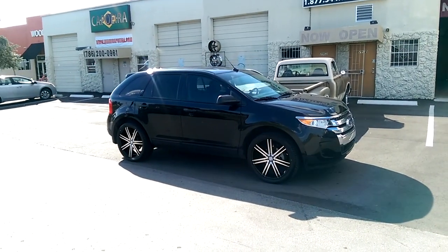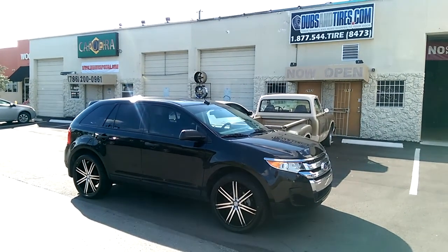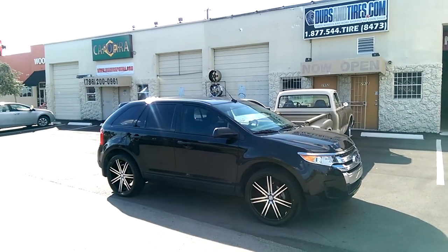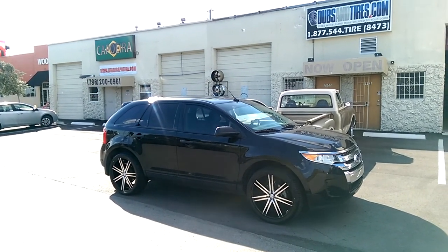This is your boy KB from Doves & Tires TV at DovesAndTires.com. Tires and wheels are shipped to your door. Find us online at DovesAndTires.com or call us at 877-544-8473.